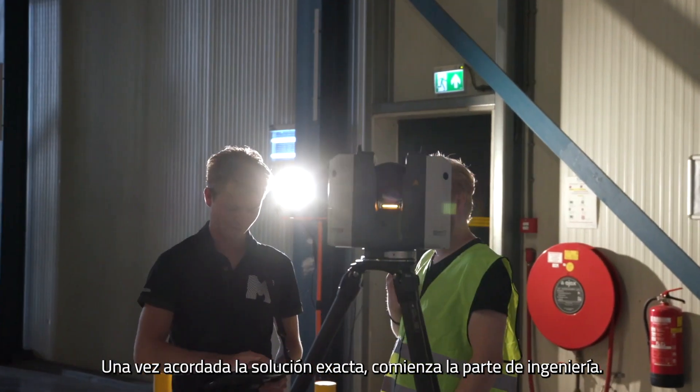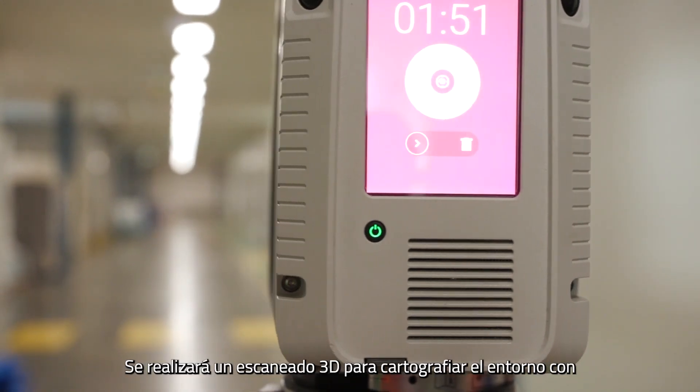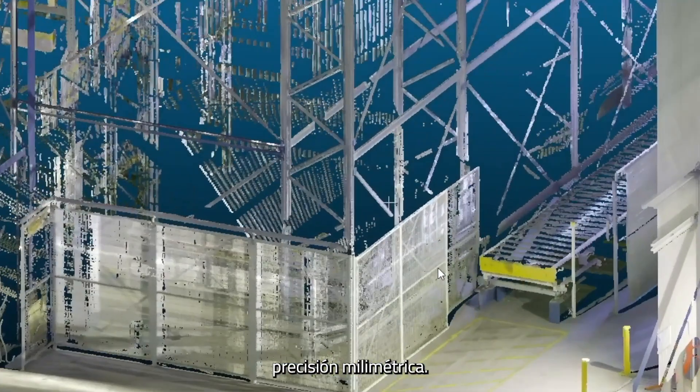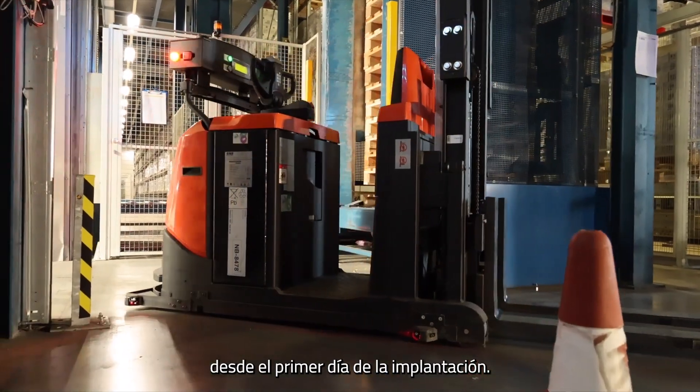After agreeing on the exact solution, the engineering part starts. A 3D scan will be made to map the environment with millimetre accuracy. This way, we let the operation run precisely and efficiently from day one of the implementation.